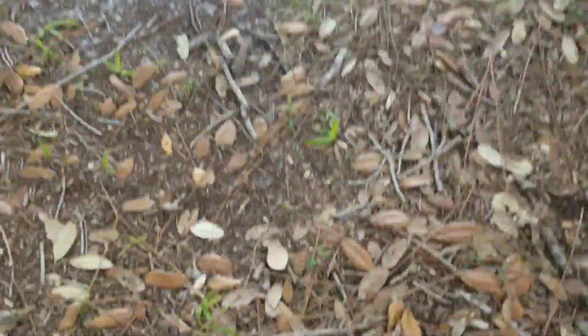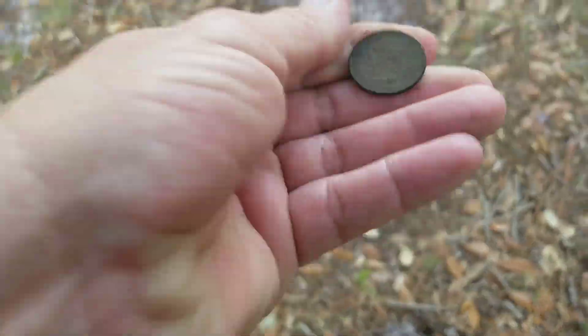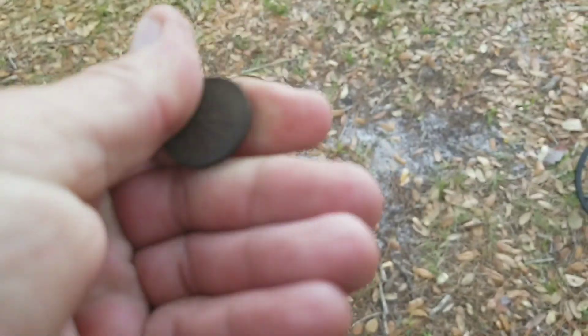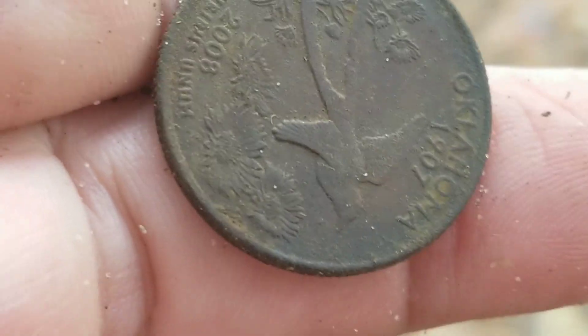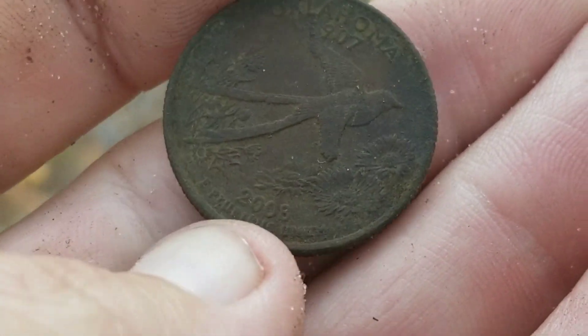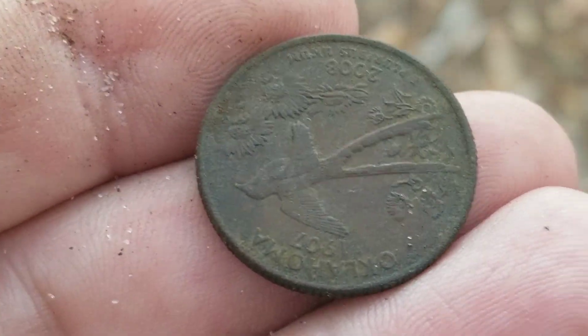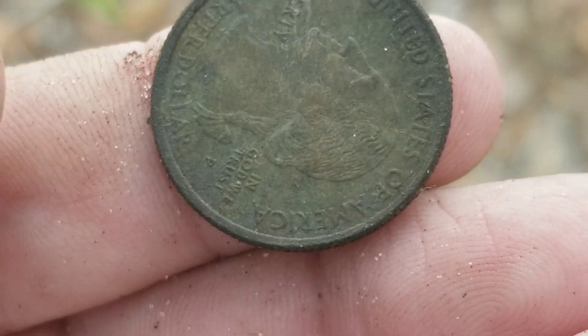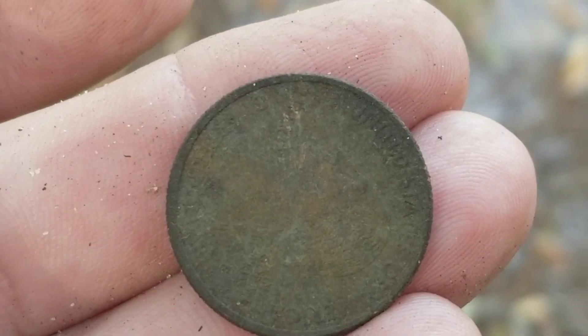And we are back. Beautiful day, not too far from the last target. Just get her down here — it's a quarter. I think it's a statey. Yep, that's a state quarter. Couldn't tell you which state, but you know, my eyeballs — either way, 25 cents on the day. Things are starting off pretty good.